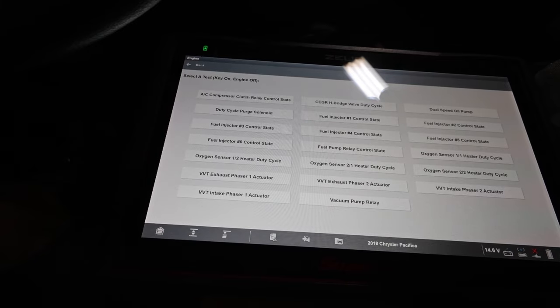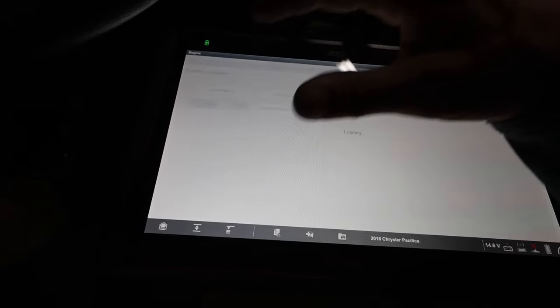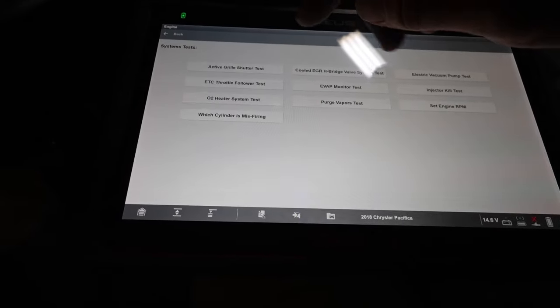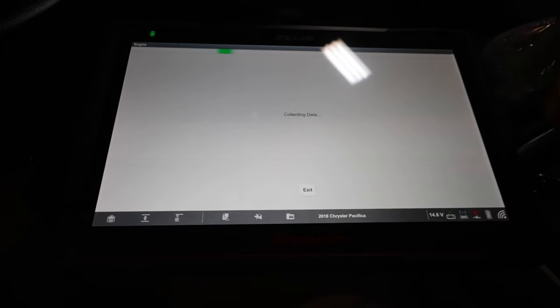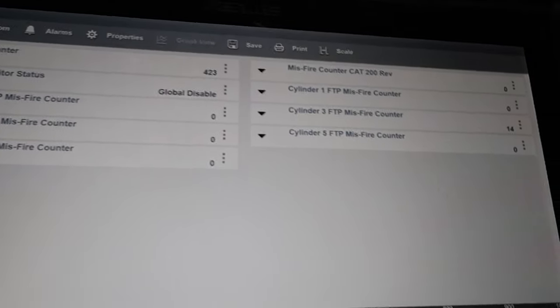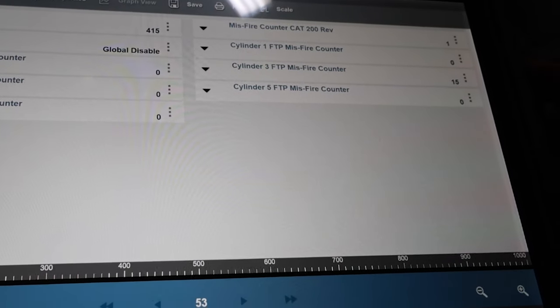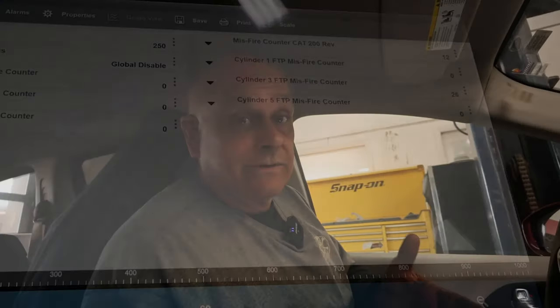Let's go to system test to check which cylinder is misfiring. Number three — it's got a current misfire on it. At this point I've confirmed it's definitely got a misfire on number three.